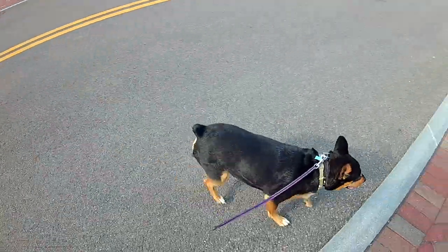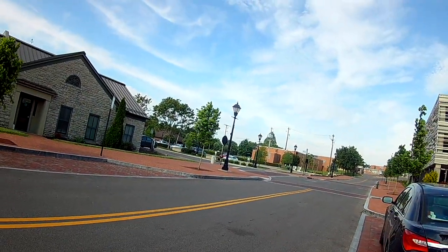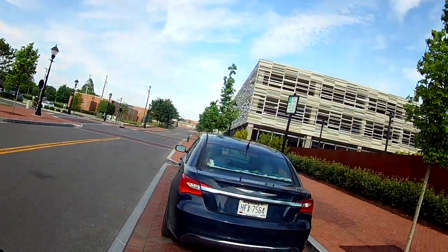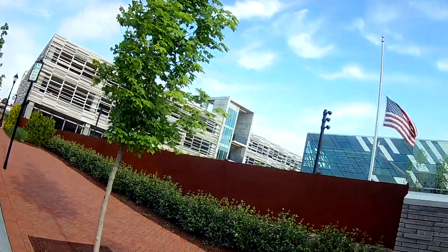We're back in old Dublin, Ohio with Harlow here. They're fertilizing the lawn at the school again — there's no school though. And here we are at the library. There's no customers in here.